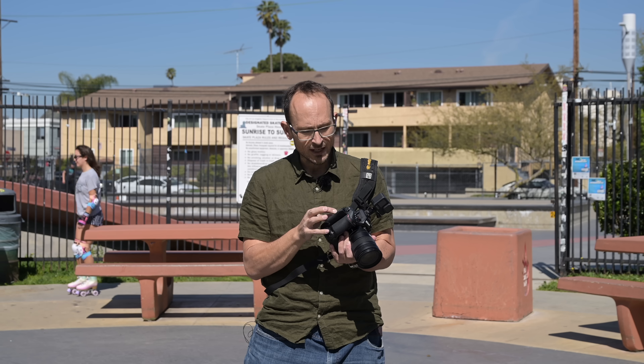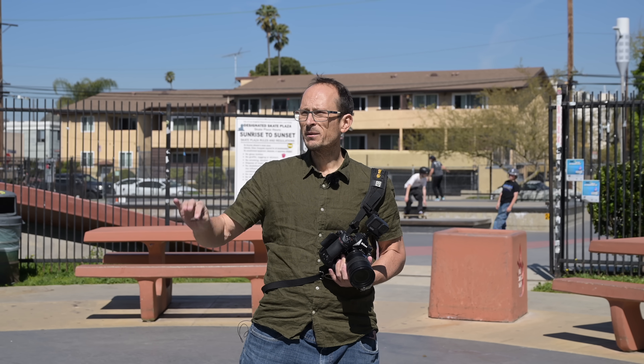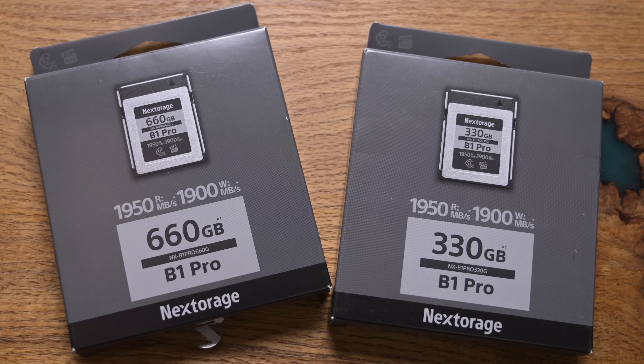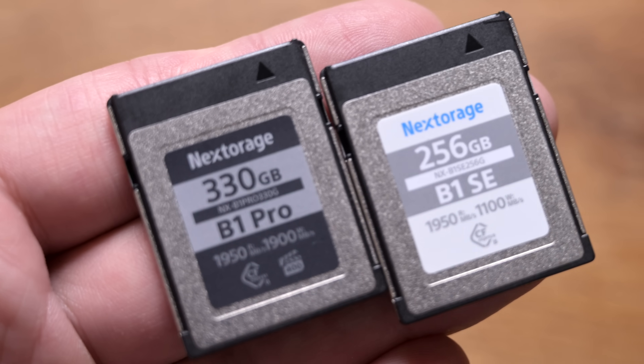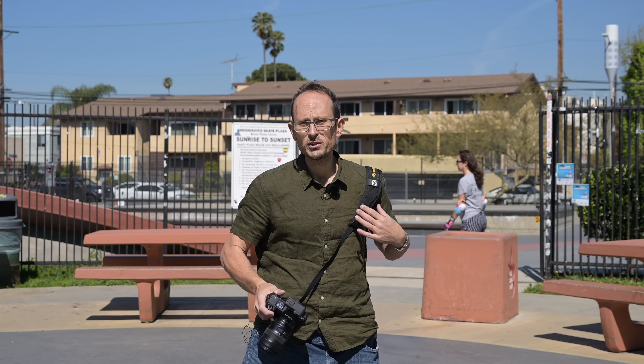They've sent me out three different cards to check out: the 330 and 660 gigabyte Pro cards, and their 256 gigabyte standard card. So let's see how they do. The whole episode is being photographed and filmed using those cards.